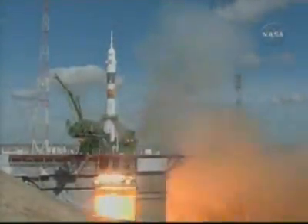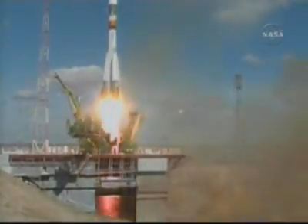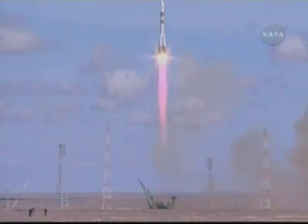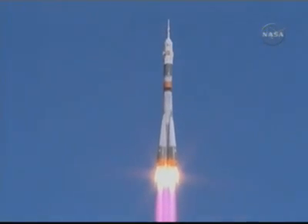First stage engines. Liftoff of the Soyuz rocket transporting Mike Fink, Yuri Lanchikov, and Richard Garia to their home in space.